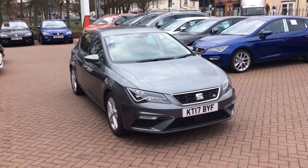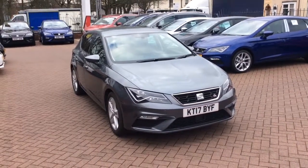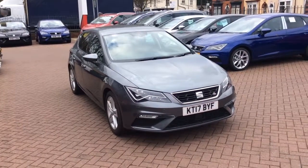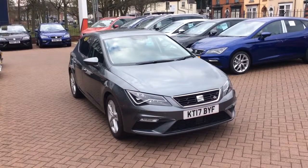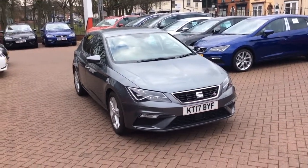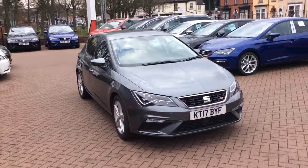Good afternoon and welcome to Barlow Motors, Seat Grooven Wolverhampton. Today we're featuring a 2017 Seat Leon 1.4 150 FR manual, finished in monsoon grey metallic. I'm just going to go around the car showing its key features.